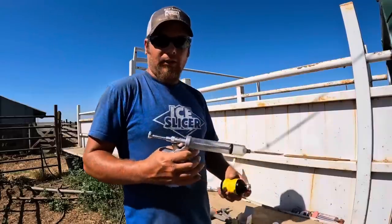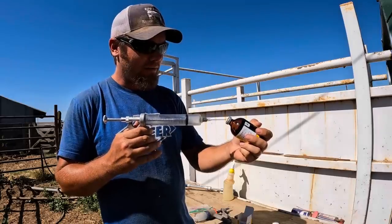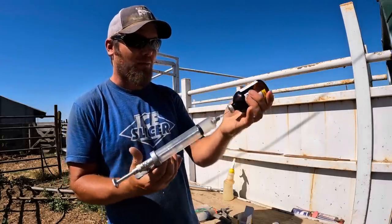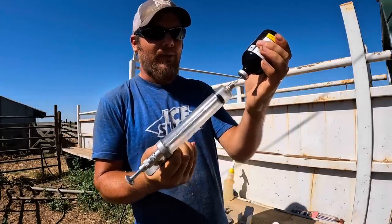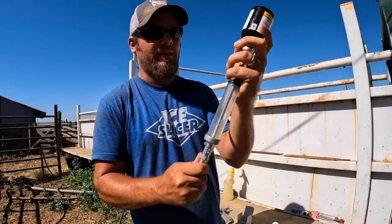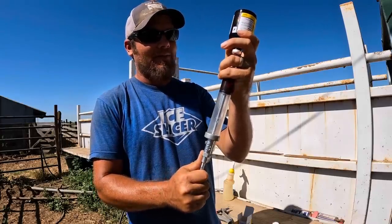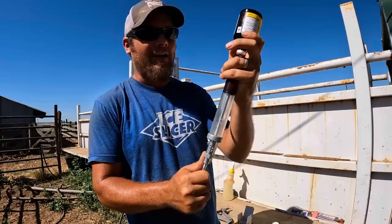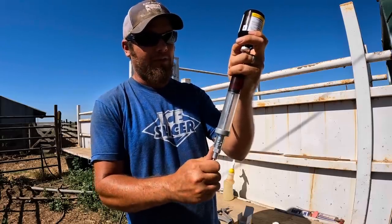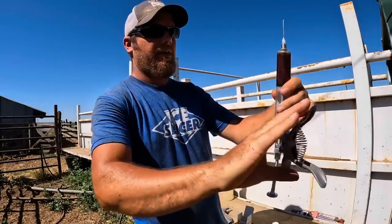It looks pretty good now. While we're waiting for it to dry, it's a good time to give her her shots. A little trick when you're drawing from a glass bottle like this is to pressurize it first with air, so that when you try to draw it out it's working with you instead of against you. I pump a little bit of air inside there and that creates pressure so when I go to draw it, it comes in a little bit easier. Glass bottles are a little tougher to draw from than plastic ones that can collapse.